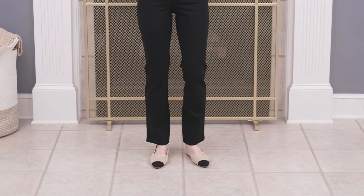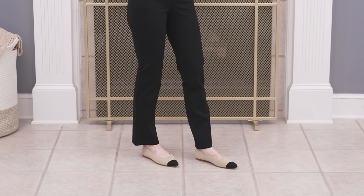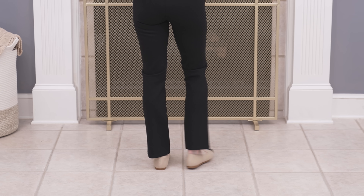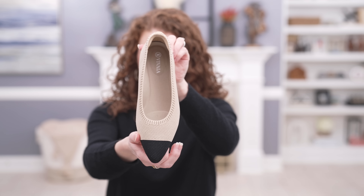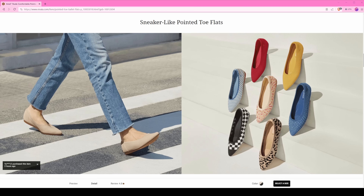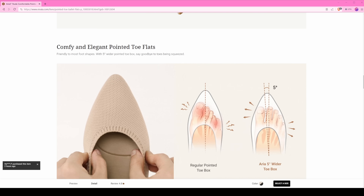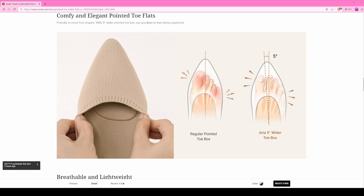The first shoe I want to share is the Aria 5 Degree, because they've had it in their collection for a while and it is a best seller. I chose this one because I love this black tip — it's very Chanel-esque and looks very expensive on the foot. It has a beautiful perforation to it as well, and it comes in other colors. It's really comfortable, especially for a pointed toe shoe, which a lot of you have said you don't always like wearing — but this one is comfortable.